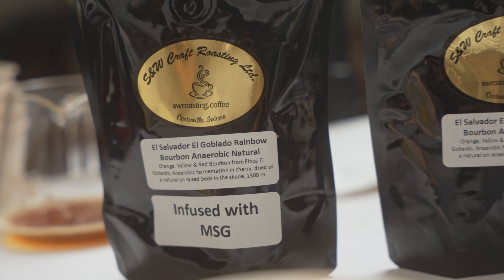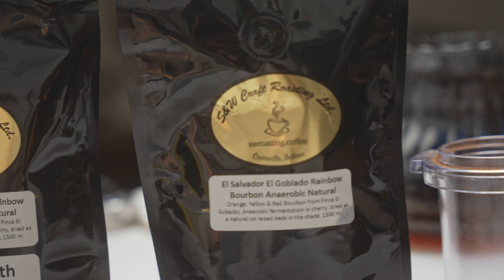People keep asking me why I wanted to do this in the first place, and I think it's pretty obvious. I've never eaten something that had MSG in it and wished that the MSG wasn't there. So since MSG makes everything taste better, that obviously has to apply to coffee as well.